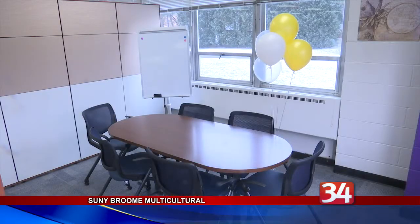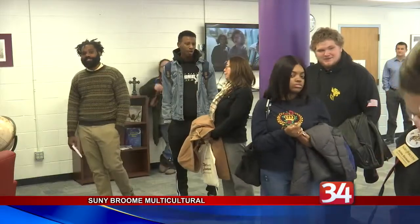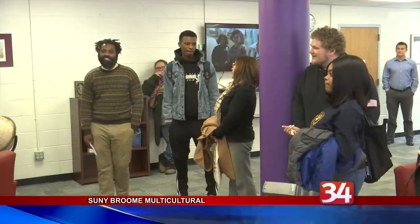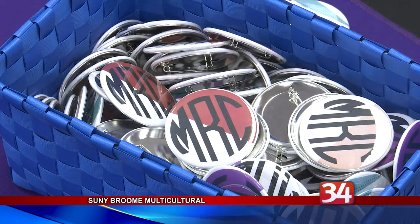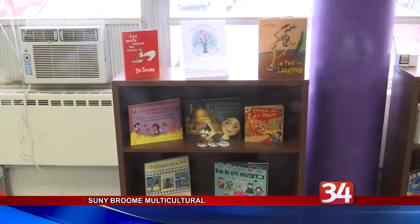The center will have movies available for viewing and will host diversity-themed events, such as the International Student Organization's International Coffee Hour. The room supports all cultures and is open to everyone.